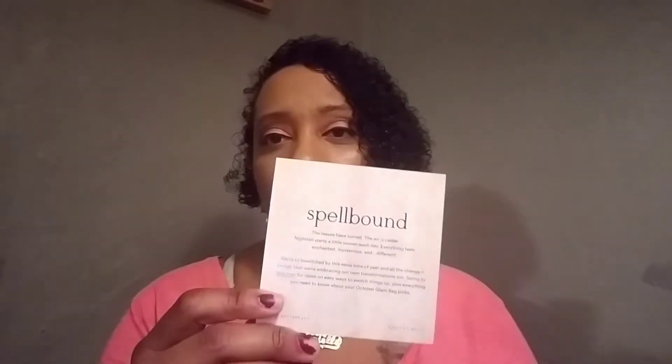Like BoxyCharm, Ipsy also has a theme of the month with a little card. Every month it comes in this cute pink mailer — sometimes a little yellow mailer. It also comes with a cute little bag alongside the products. The theme of the month is 'Spellbound,' which is funny because that's also BoxyCharm's theme this month — I thought that was kind of weird.